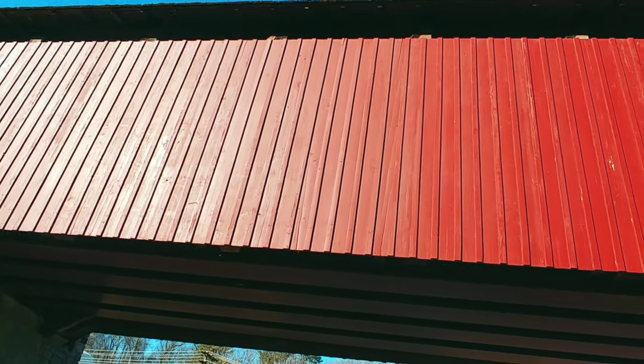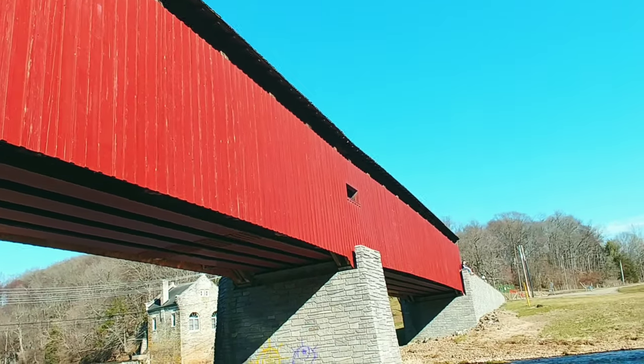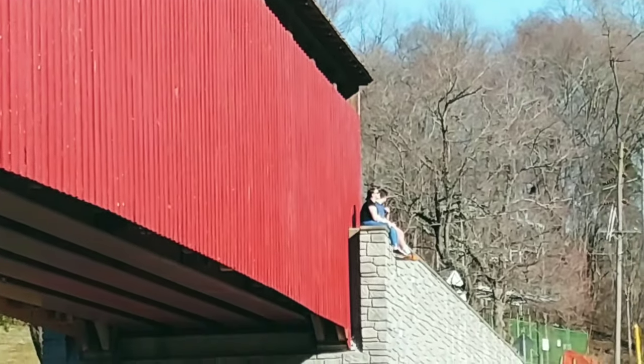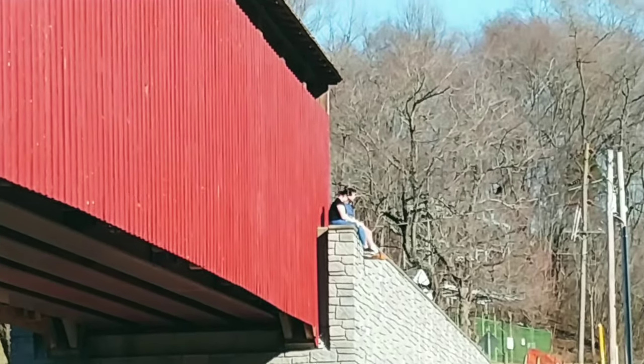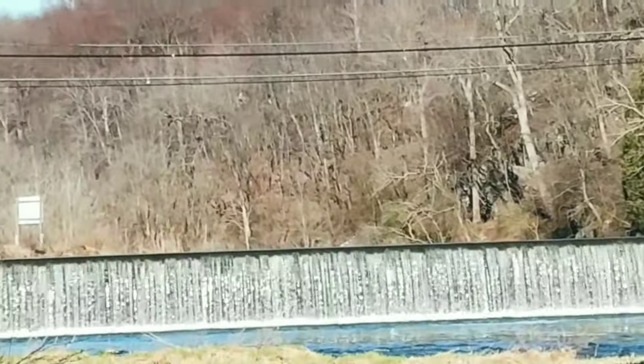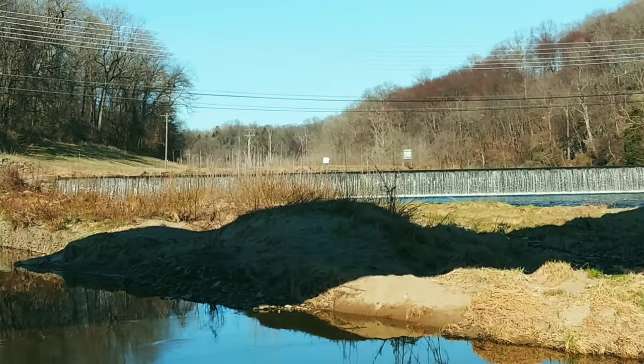Now if you saw the vlog I did on Gilpin Falls Covered Bridge, you may remember it had a lot of openings on the side — like little windows. This one just has one, and it's right there. And again there are some people just enjoying the day, the view, getting a little zen — and I'm getting that too.